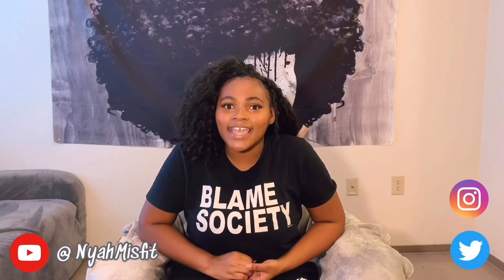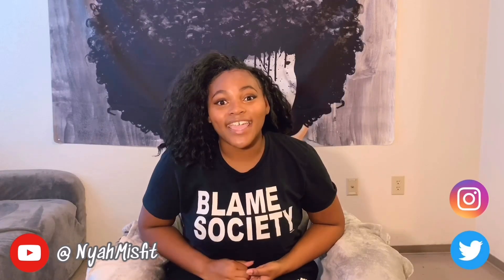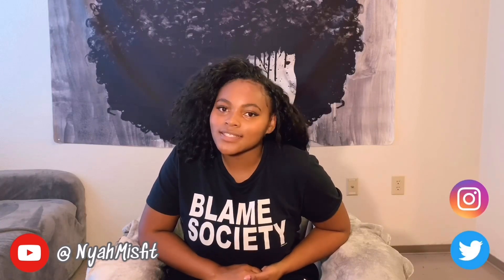Honestly, this is a new look I'm trying to do for my channel — let me know what you think. I'll be doing way more fashion videos, so make sure you follow me on my social media too. That's at NyahMisfit — N-Y-A-H-M-I-S-F-I-T — on Instagram and Twitter. Love you guys and the next video will be very, very soon!